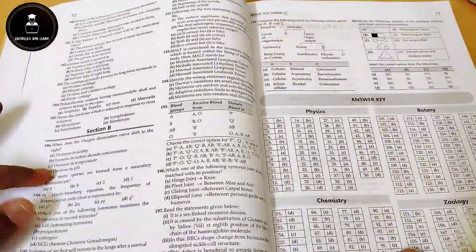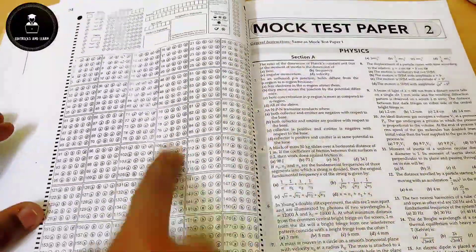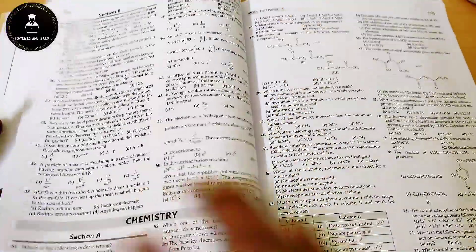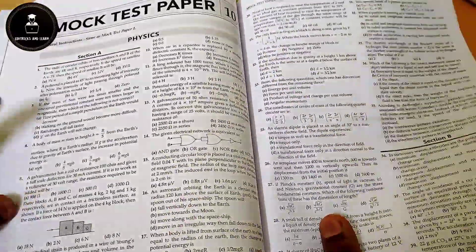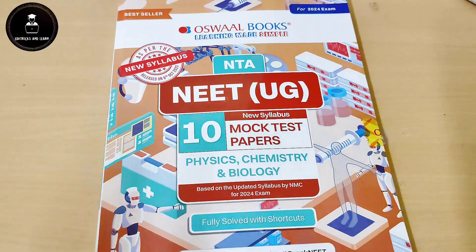Starting with mock test paper one, they have given physics consisting of Section A and Section B. In Section A, all questions are to be attempted, and in Section B any 5 or any 10 questions — like that the questions will be designed. Then they have given chemistry and at last botany and zoology. Completely they have given 10 mock test papers, and the solutions of each sample paper are given after the sample paper itself. Additionally, they have included one OMR sheet for every paper for instant solving.